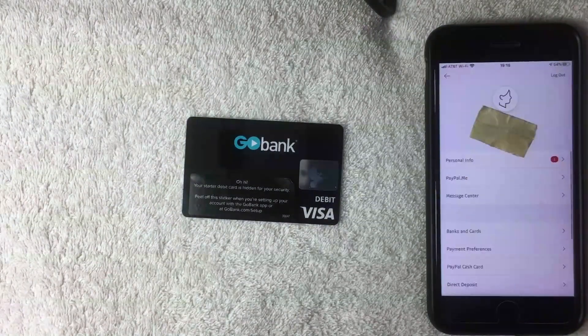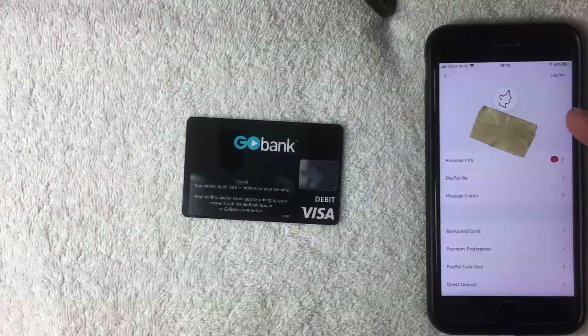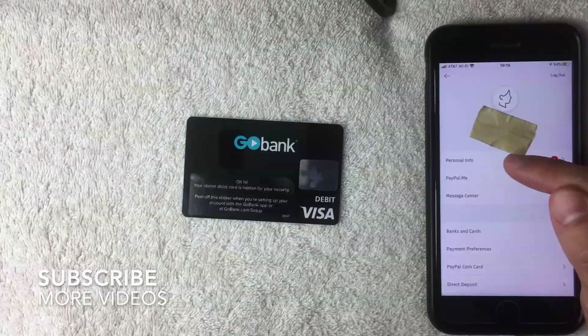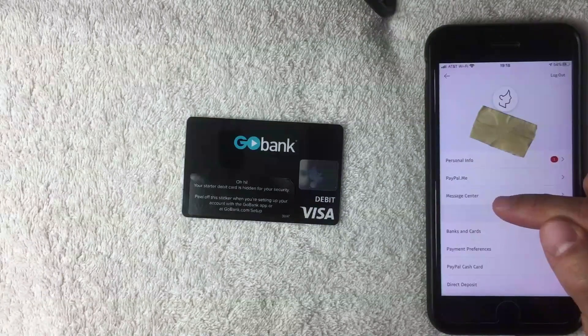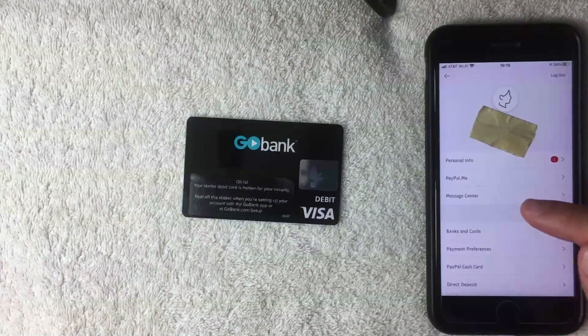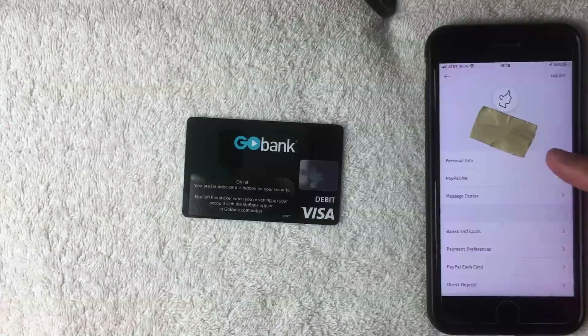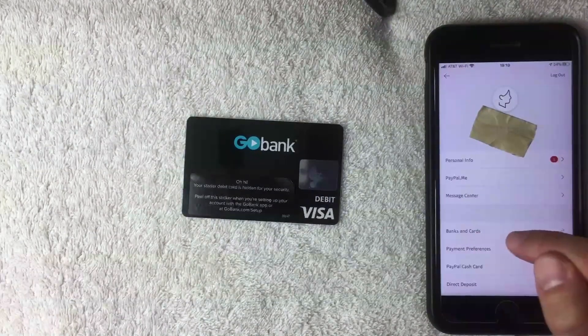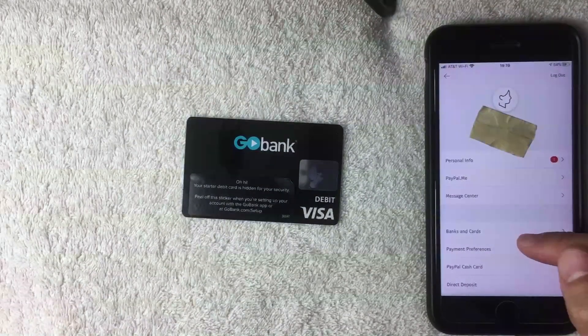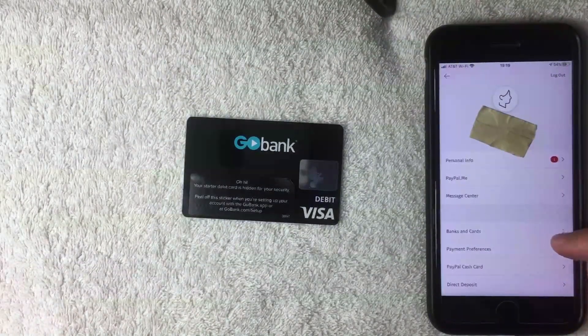The next screen lets you change a lot of different things with your PayPal app — you can update your personal information or message PayPal if you have questions. To add a prepaid debit card, click the line that says 'Banks and Cards,' which is about four lines down from the top.